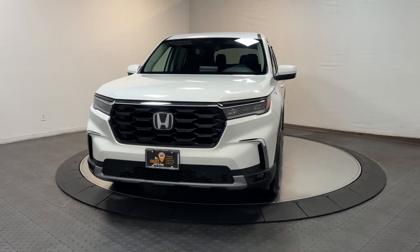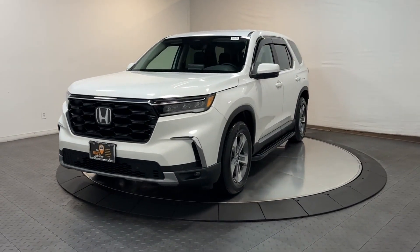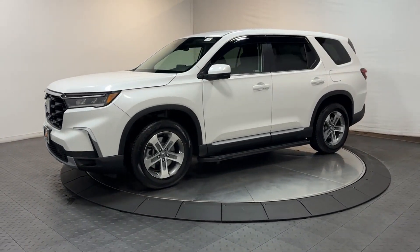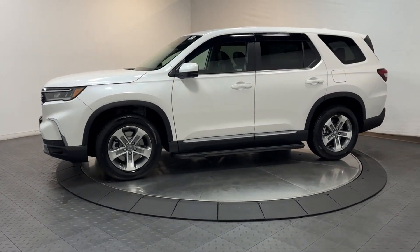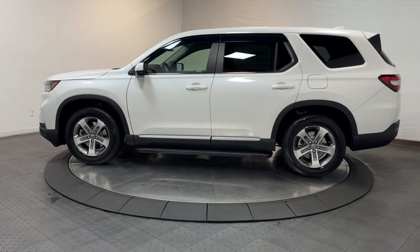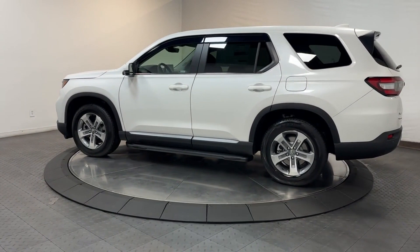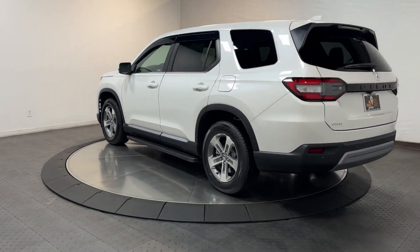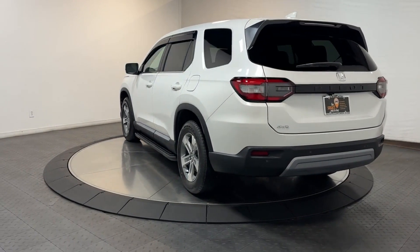Look no further than the 2023 Honda Pilot. Take a closer look at this super capable Pilot — safe, strong, and refined. It's the go-to SUV for family road trips, cargo hauling, towing, or scenic cruising. With seating for up to eight passengers, a comfortable and spacious cabin, and the latest connectivity technology, it has everything you need to power your adventures.